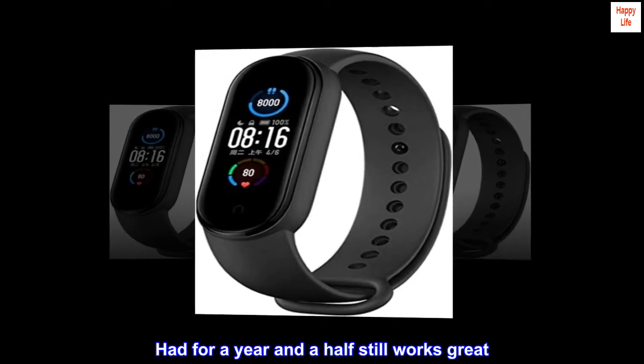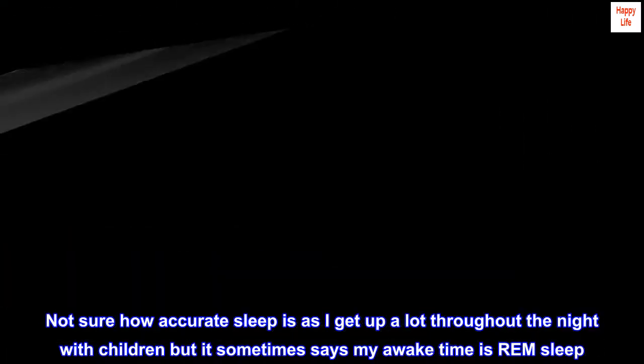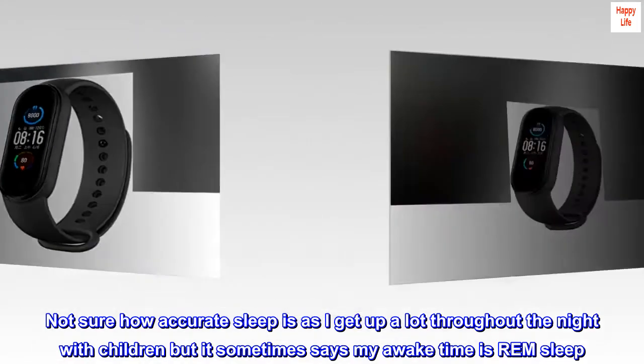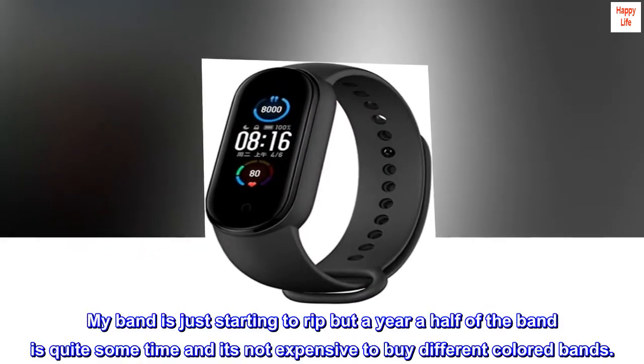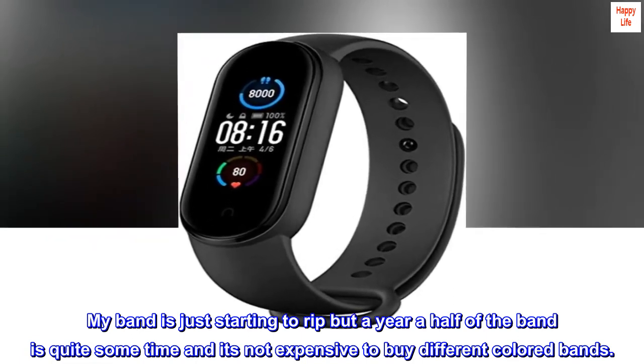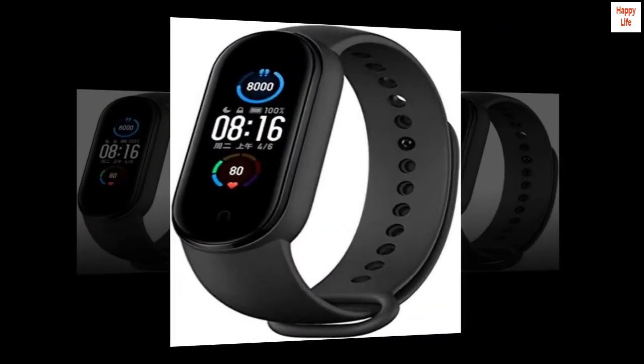Top review from the United States: 'Great watch. Had it for a year and a half, still works great. Not sure how accurate the sleep tracking is as I get up a lot throughout the night with children, but it sometimes says my awake time is REM sleep. My band is just starting to rip, but a year and a half is quite some time, and it's not expensive to buy different colored bands. Great watch overall.'